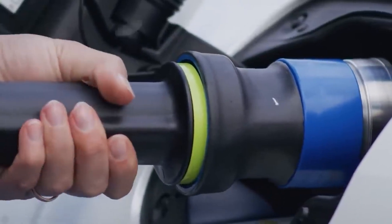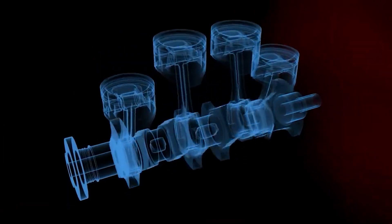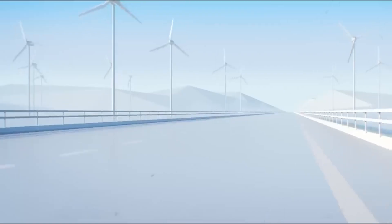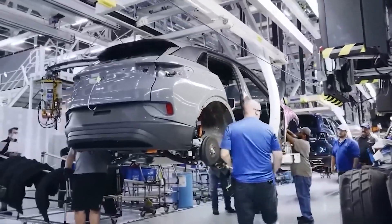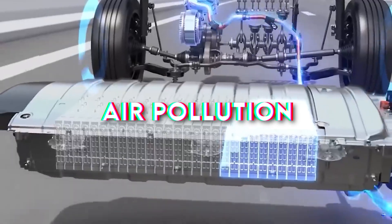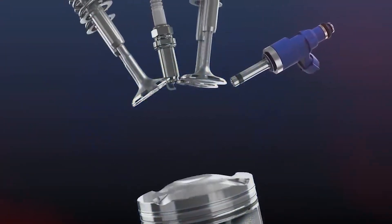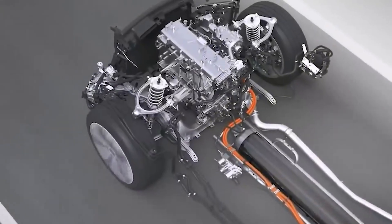Additionally, the combustion process of hydrogen is different from that of gasoline, requiring specially designed spark plugs and valves to ensure efficient ignition and combustion. When hydrogen is burned, the primary by-product is water vapour, which is harmless to the environment. This contrasts sharply with gasoline and diesel, which produce carbon dioxide (CO2), nitrogen oxides (NOx) and other emissions that contribute to air pollution and climate change. By using hydrogen, vehicles can operate with zero emissions, significantly reducing their environmental footprint.